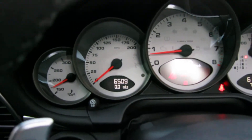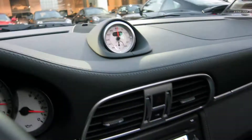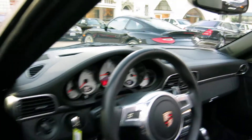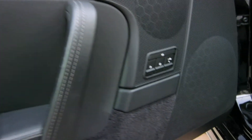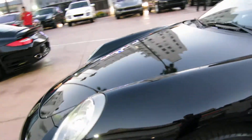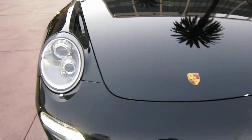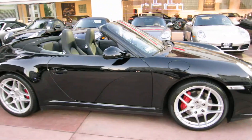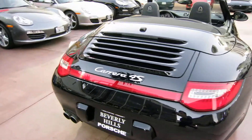Looking at the mileage: 6,509 — that's the navigation screen there, with the sport chrono display. Another nice feature of this car: it's got the dynamic cornering lights — this is the upgraded light system. And again, this car is a 3.8-liter, 385-horsepower direct fuel injection engine.